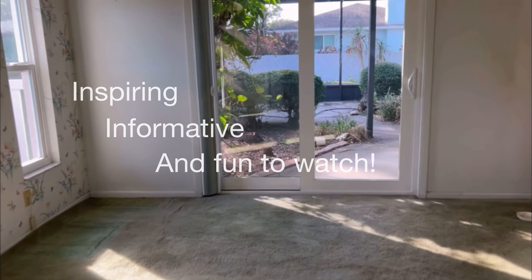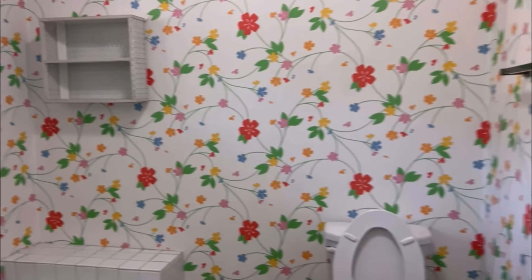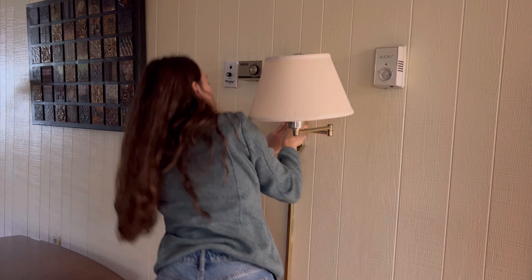So grab a cup of coffee or, if you're like me, tackle that pile of laundry folding — today we are diving into demo. I'm going to share what we have learned, some treasures that we have found, as well as the plans we have to make this house into our home.